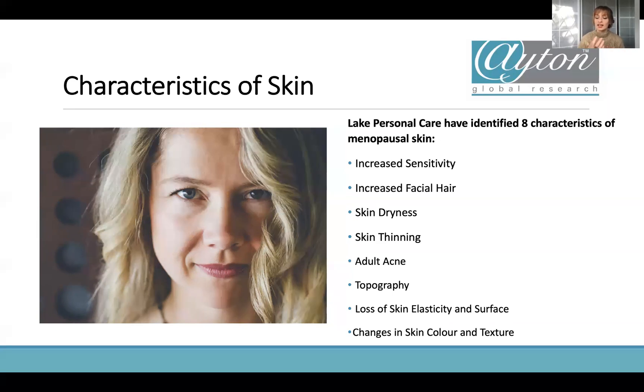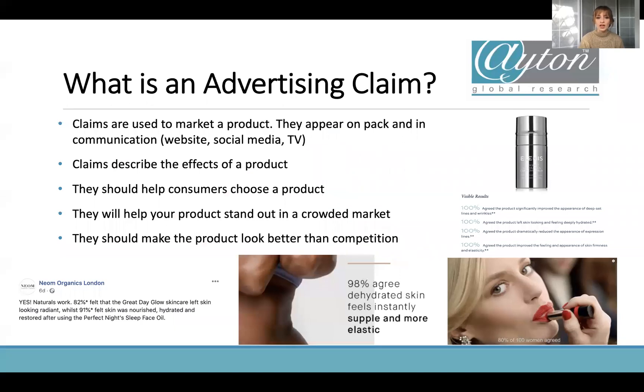What is an advertising claim? It's any claim that's used to market a product. It appears on pack but it can also appear in any communication that's in the public domain — whether it's a website, social media, or TV, it's all an advertising claim. The reason for an advertising claim is to describe what the product does — for example, if it targets dry skin, that's a claim. The point is that we want consumers to be able to choose our product, so if we tell them what the product does, they can make that choice.